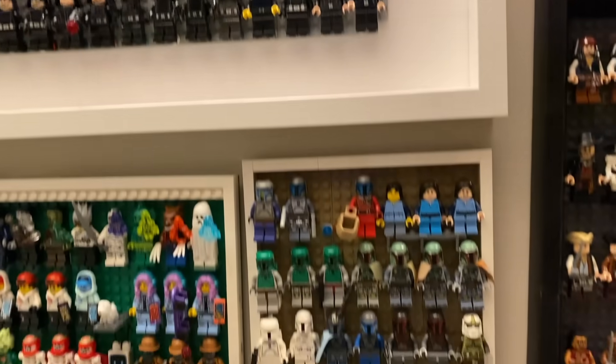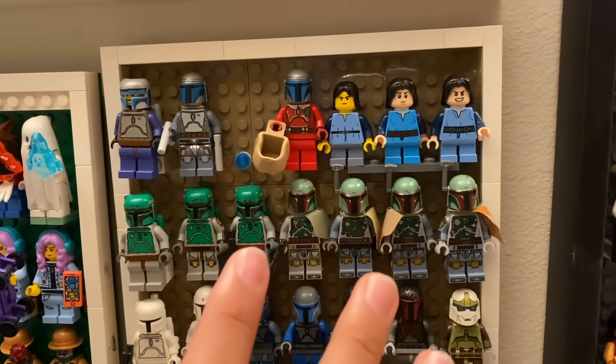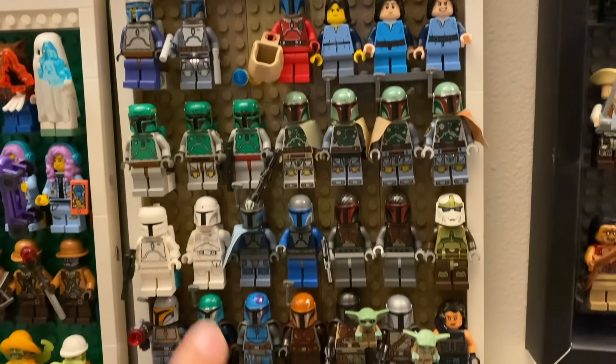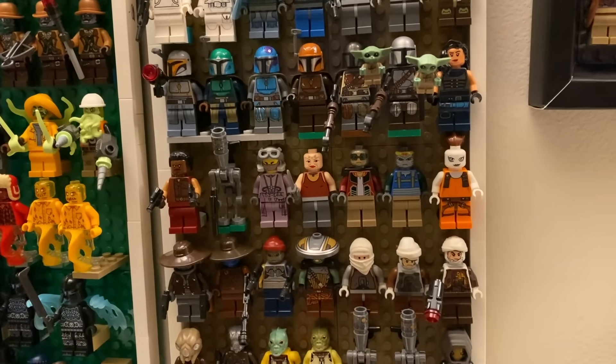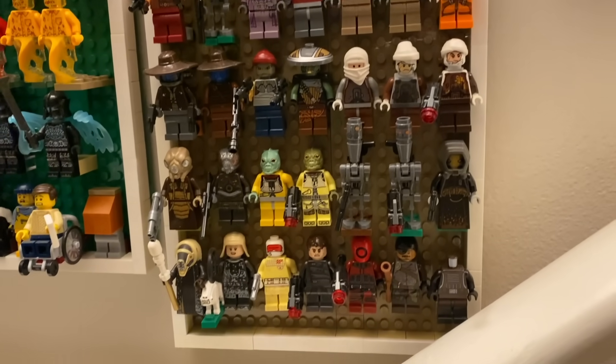Moving on down here, we have a look at some of the Bounty Hunters and other Mandalorian characters from the Star Wars universe. Specifically here it's a focus on Jango, then Boba Fett, then even using the prototype Boba Fett figures, and then moving on down to the actual Mandalorian TV show, as well as just some other Bounty Hunters and scum and villainy across the universe in this display.